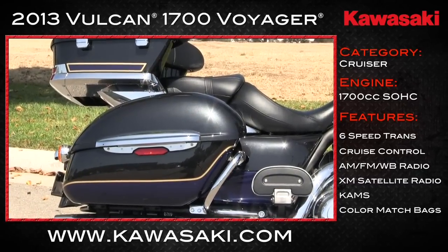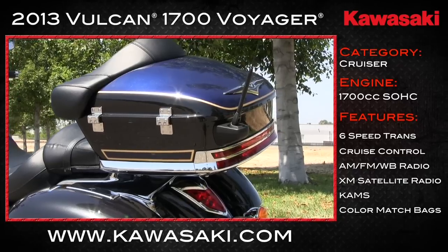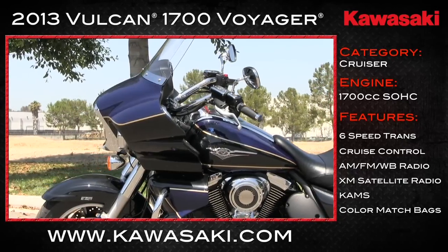Color-matched lockable, top-opening hard saddlebags for plenty of overnight storage. Color-matched trunk bag, big enough for two full-faced helmets. Frame-mount fairing, so it stays in place when you turn the bars.